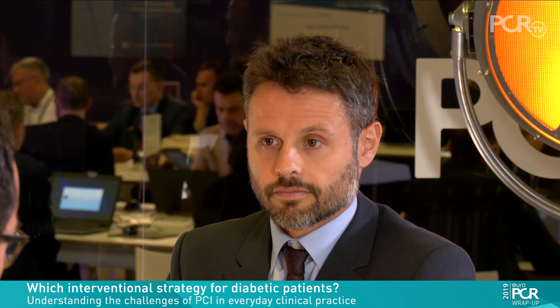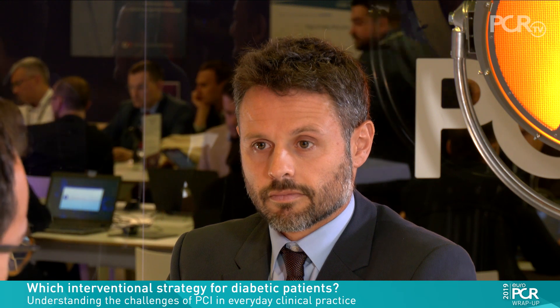Hello everybody, my name is Marco Valgemigli. I am an interventional cardiologist working at the Bern University Hospital in Switzerland, and I'm here in Paris at EuroPCR 2019, joined by two friends and colleagues to discuss a very important topic. From one side we have Rafael Romaguera from Spain, Barcelona, and on the other side we have Dr. Rosli from Malaysia. We are discussing how to handle the revascularization procedure in patients with diabetes. Let us know what is your standard approach in this patient population.